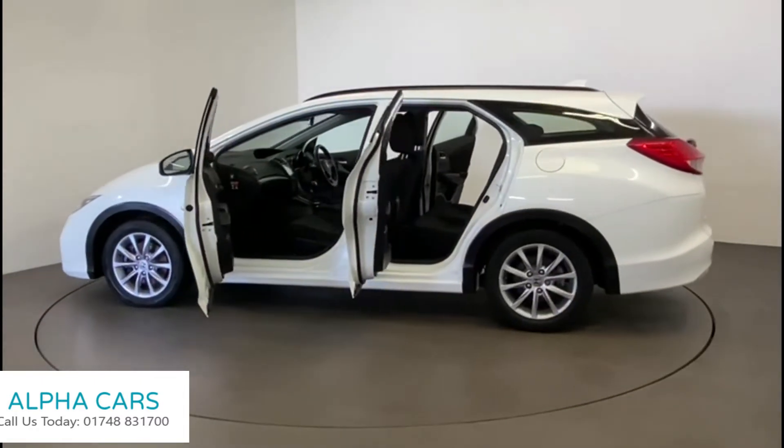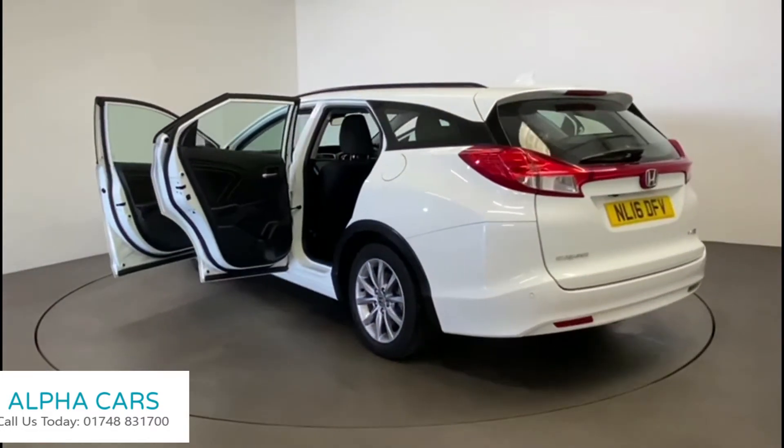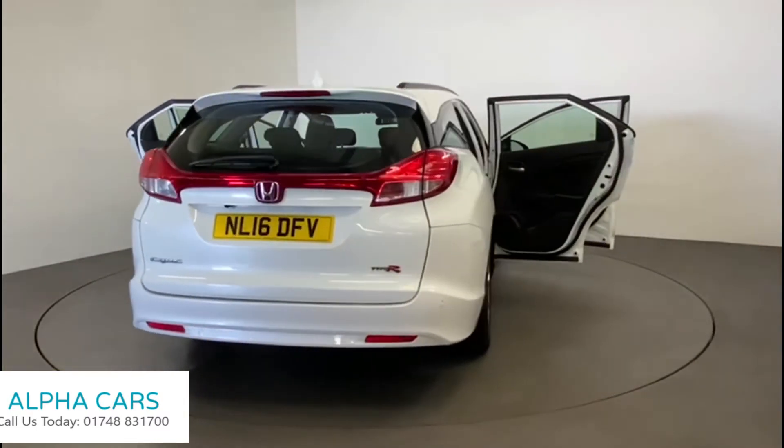This car not only looks good, it can also achieve over 74 miles to the gallon, so it's very economical too. And remember, Alpha Cars offers free delivery anywhere in the UK.